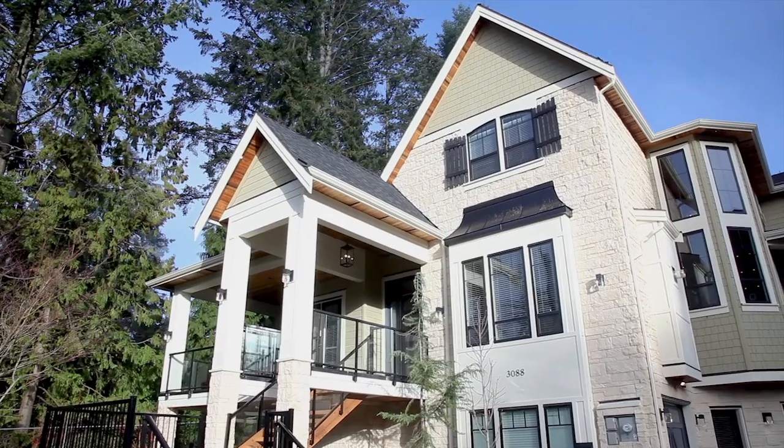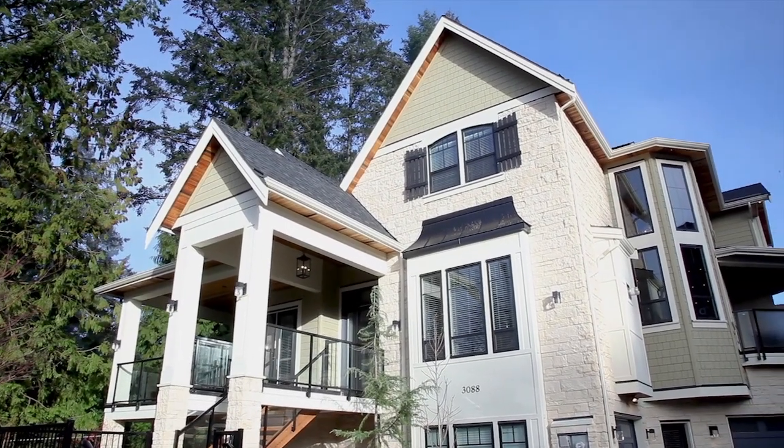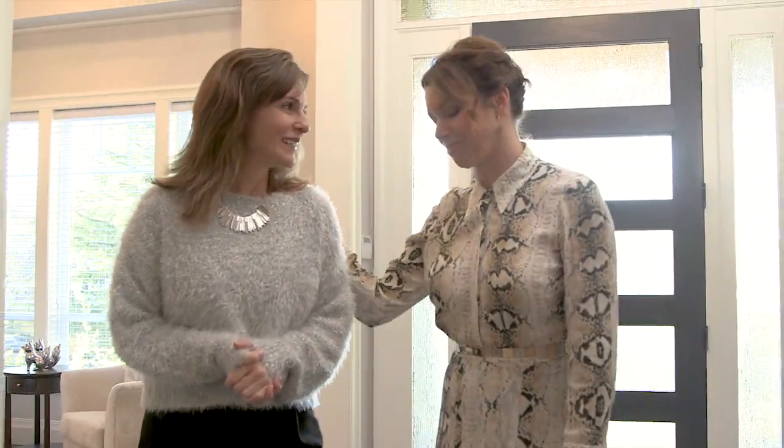We have up for grabs this year: 7,200 square feet on a 13,000 square foot lot. Six bedrooms, six and a half bathrooms. I can't wait to see it — let's go!